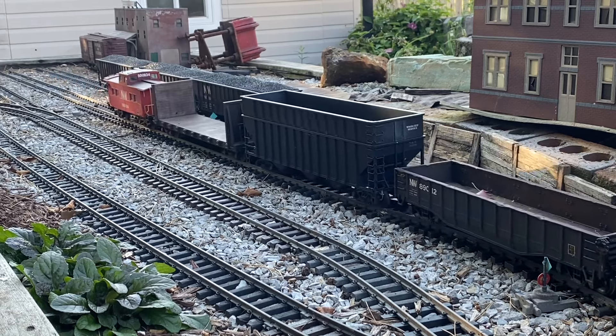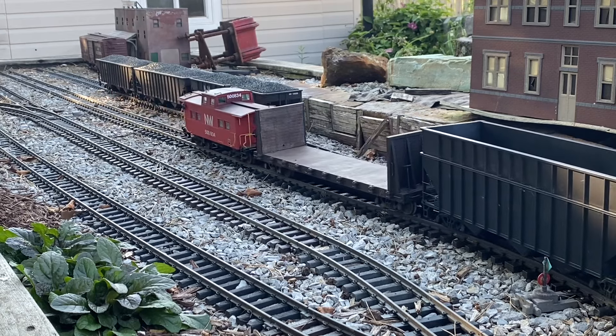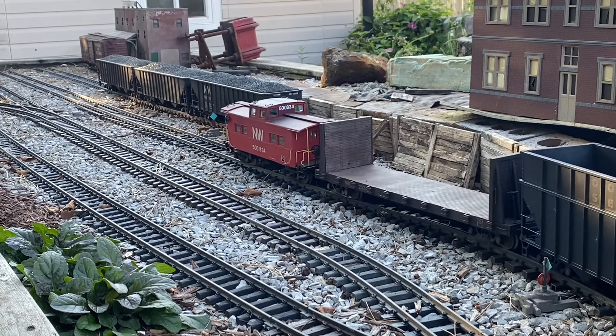We've got the GP9 leaving the Hagen's yard, going to switch Truett Lumber and Bartram Pulpwood.